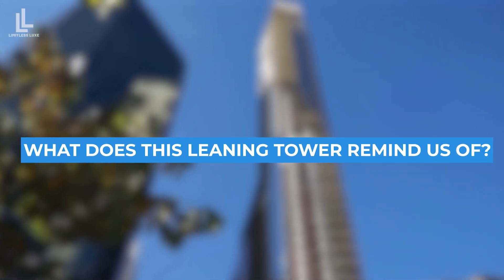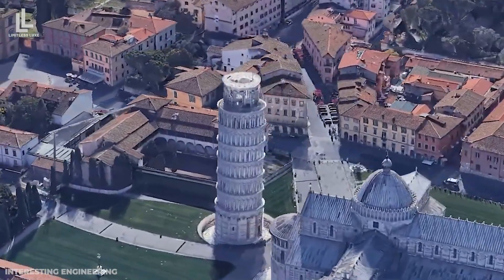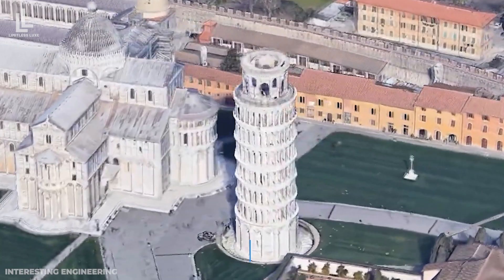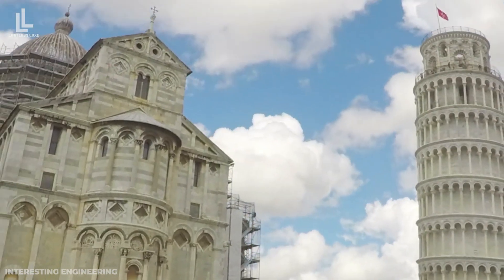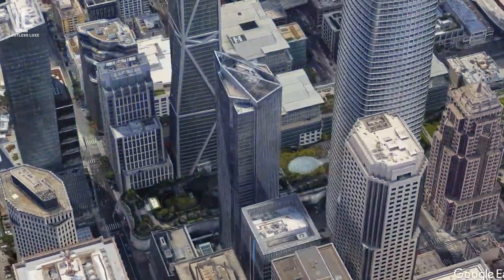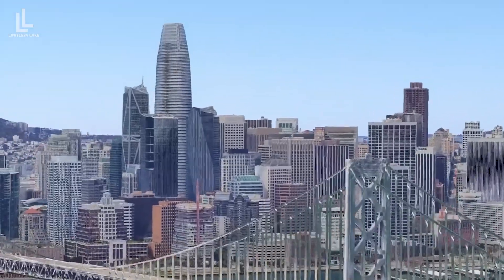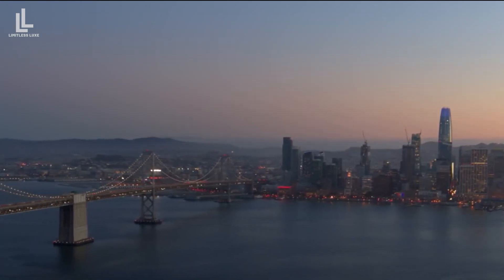What does this Leaning Tower remind us of? Firstly, Italy's Leaning Tower of Pisa — the most famous leaning tower in the world, which has been standing tall despite its tilt for over 800 years. Although the situations differ, one cannot help but compare New York's Leaning Tower to this iconic structure. Secondly, San Francisco's Millennium Tower, another famous leaning structure in the USA, also faces tilting issues. Engineers have proposed fixing that building's lean with underpinning, which could also be applied to New York's Leaning Tower.